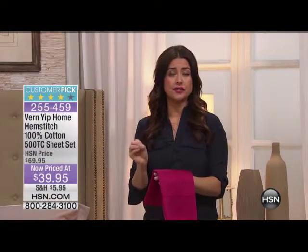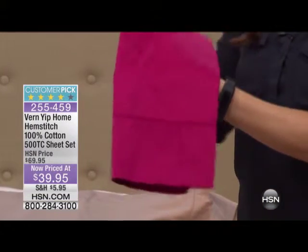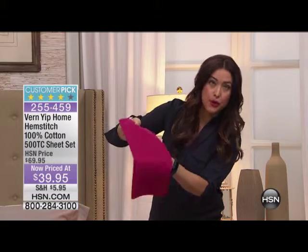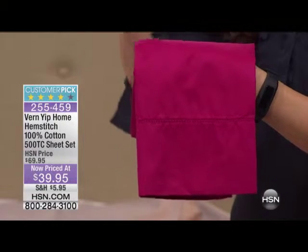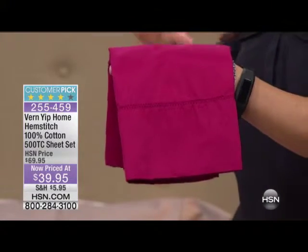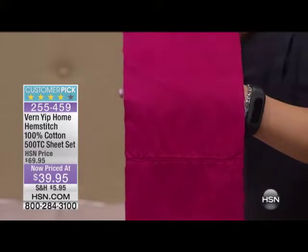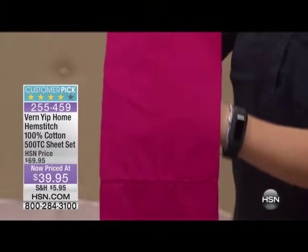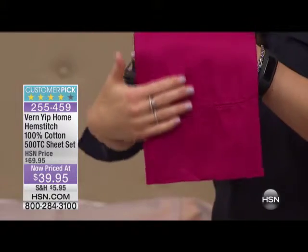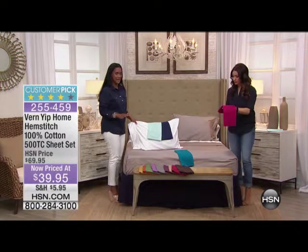We're all obsessed with this sheet set. It became a customer pick at the higher price of $69.95 and worth every single penny. So at $39.95, I want you to get these home just so you can feel them. If you are somebody that demands quality — you don't want flimsy, you don't want something that feels like $39.95 — this is for you. The weight is substantial. This is that high-end luxury hotel sheet that you slide into and say, can we live here? I've never seen a color palette in a sheet set like this. We originally had more than 15 colors.